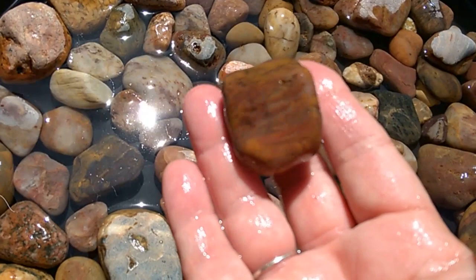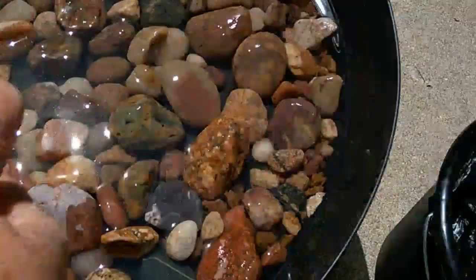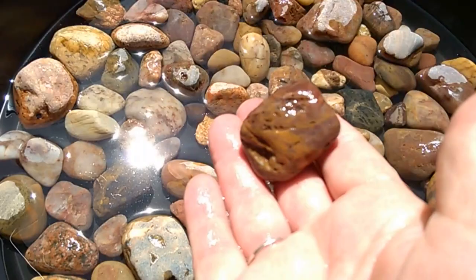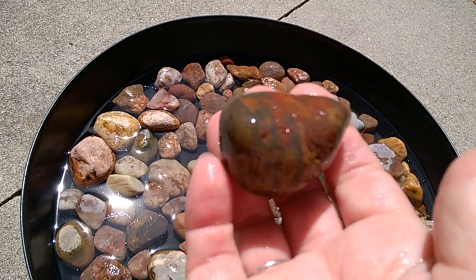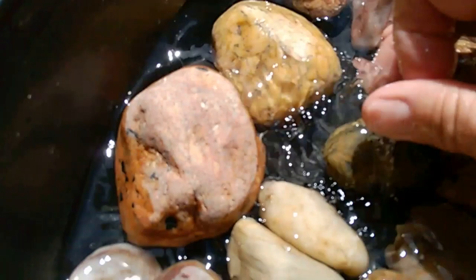This one possibly could be an agate. I haven't even looked at these yet — I just dumped them out of my pail. The ones on the bottom of my pail are from Lake Michigan, and these are all from Lake Superior. These are all from one visit, one trip, just two beaches. This one almost looks like it could be an agate too. Some are just maybe not so pretty, but interesting.